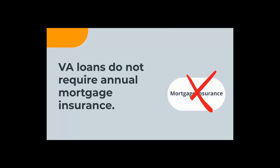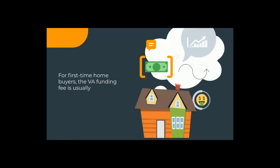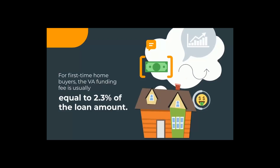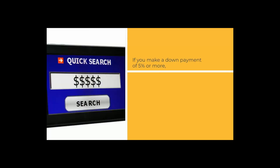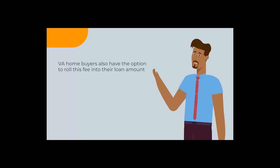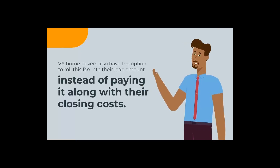VA loans do not require annual mortgage insurance, but they do require a one-time funding fee due at closing. For first-time home buyers, the VA funding fee is usually equal to 2.3% of the loan amount. Buyers who've used a VA loan before will pay 3.6% of their loan amount. If you make a down payment of 5% or more, the VA funding fee is reduced. VA home buyers also have the option to roll this fee into their loan amount instead of paying it along with their closing costs.